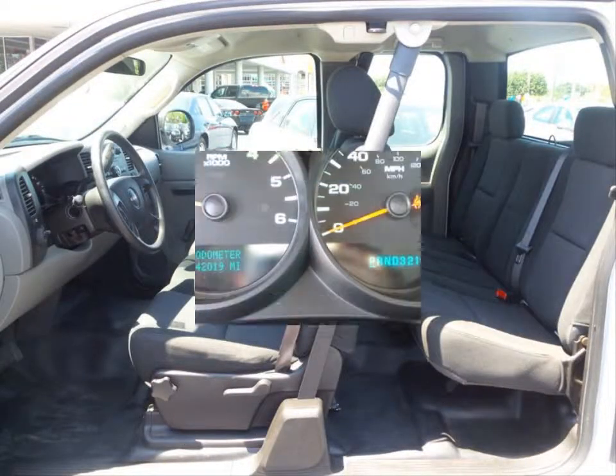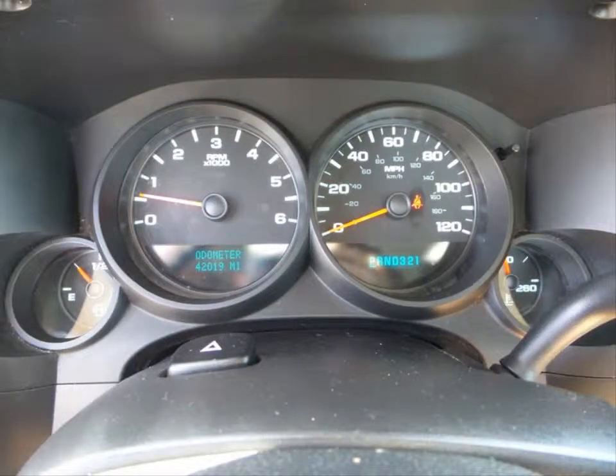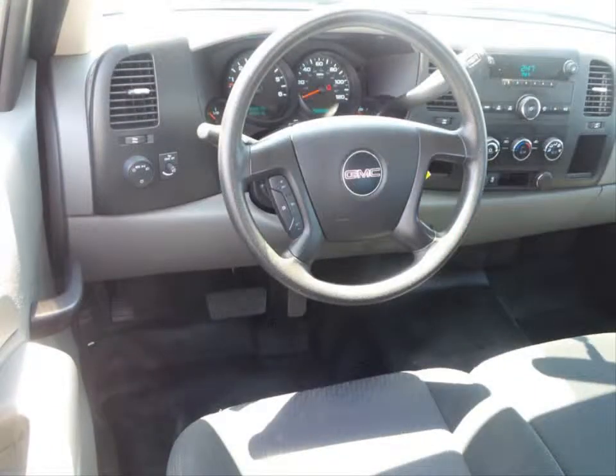Some of the features are an AM FM stereo, digital clock, steering wheel mounted cruise control, and daytime running lamps.